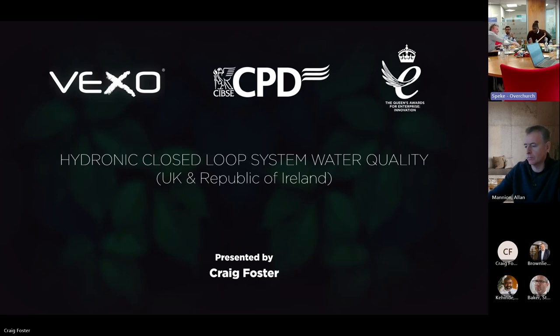Welcome everyone online. I appreciate everyone's time for coming to this CPD. It's basically an overview on what you can do to protect your system, what you're finding on standard systems and new applications, and what you can do to protect your products going into the markets.